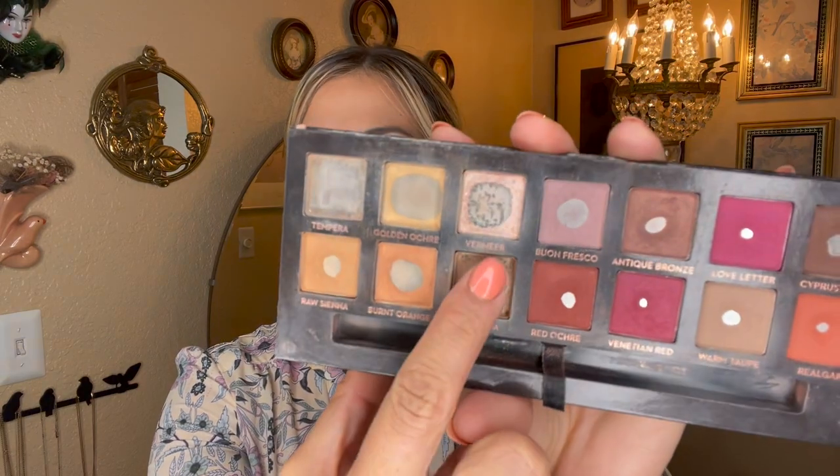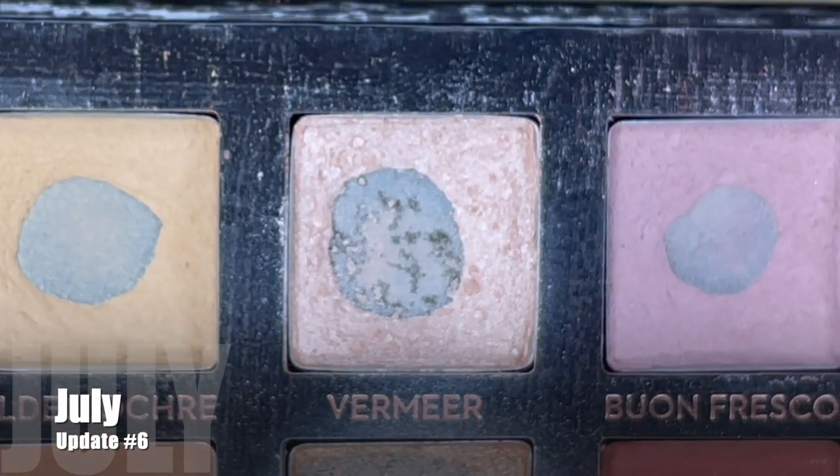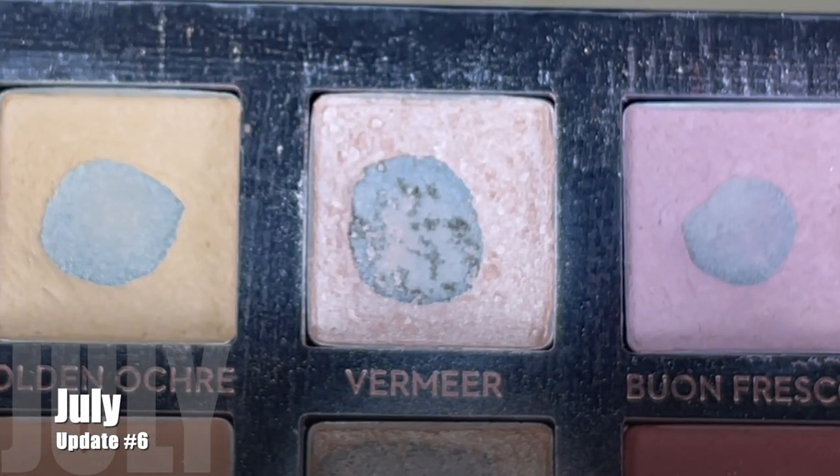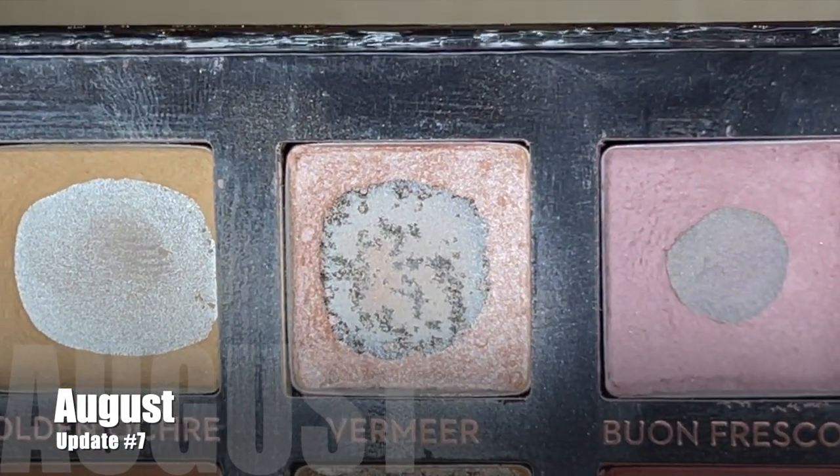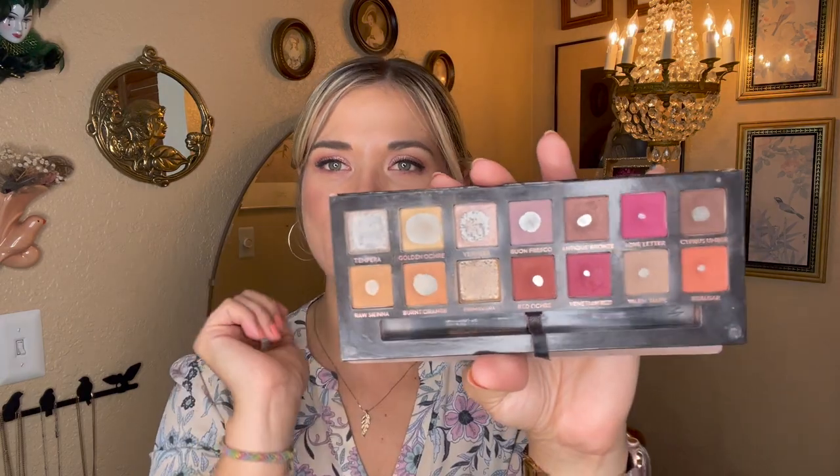Moving over to vermeer, this shimmer shade — I've been reaching for it quite a bit. I've been using it as a highlight on my cheeks, as an inner corner highlight, and sometimes on my lid. I've used this shade 15 times since the last update, making for a total of 77 uses. The pan has expanded quite a bit. I've been reaching for it with a small tapered highlight brush on my cheeks almost daily. I'm very hopeful I could continue using vermeer and finish it by the next update — if I had two empty pans by the next update, that would be painting goals!